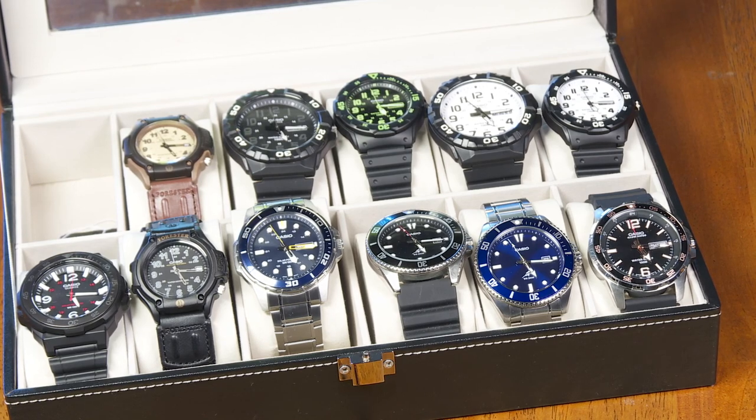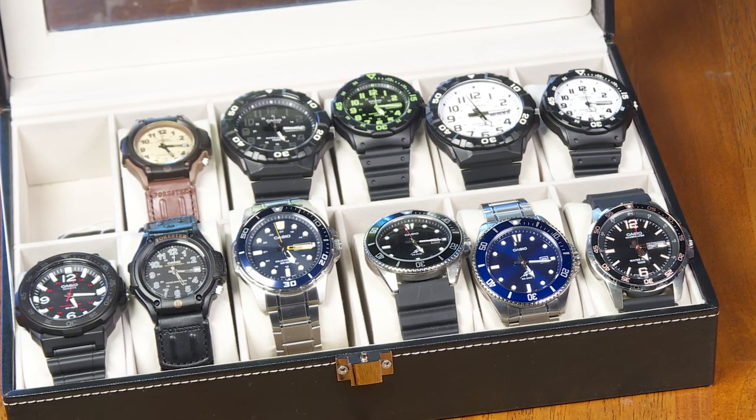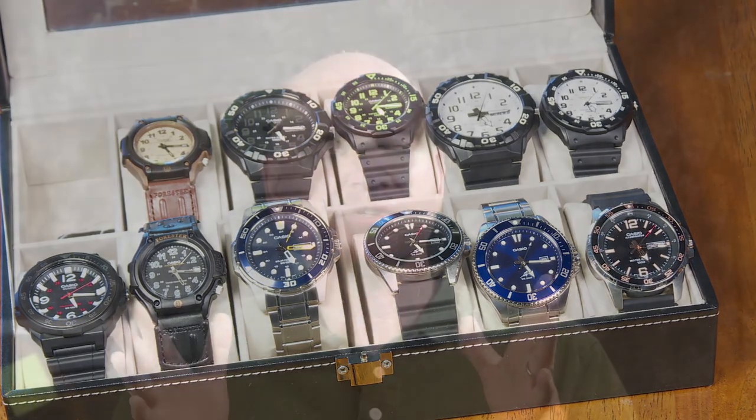A couple of them are solar powered, but other than that they don't have any bells and whistles. They are just analog watches with either a date or a day and date window at the three o'clock position. Simple stuff, but how accurate are they?